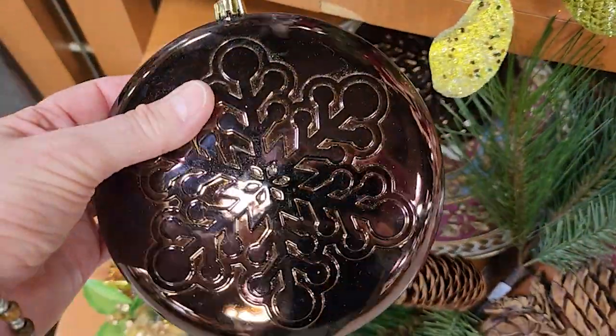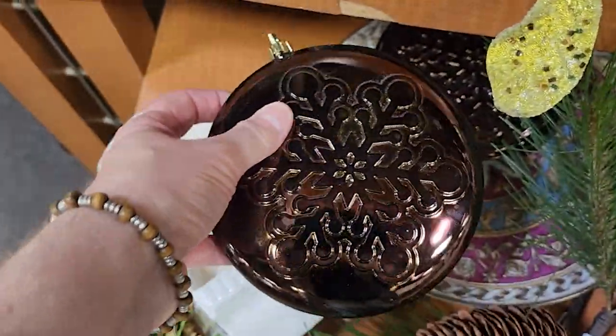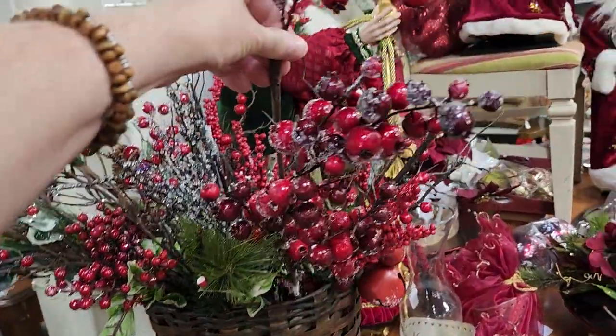I love that ornament — a dollar. I think that might have been one of the few ones that were plastic. And here's some more of those picks — isn't that beautiful down in that basket?